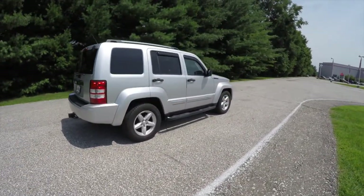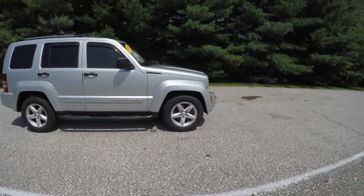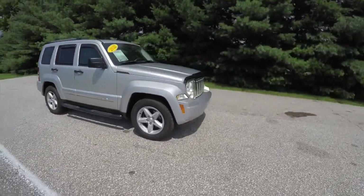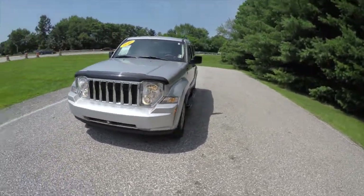This does conclude our quick walk around look at this 2012 Jeep Liberty Limited. If you have any questions or would like to see this vehicle, please contact our showroom. One of our friendly sales staff will be more than happy to answer any questions you may have. Thanks for watching.